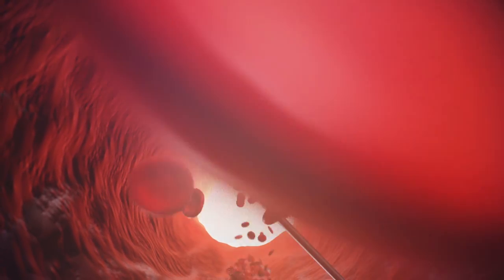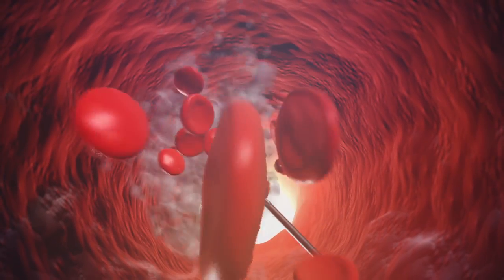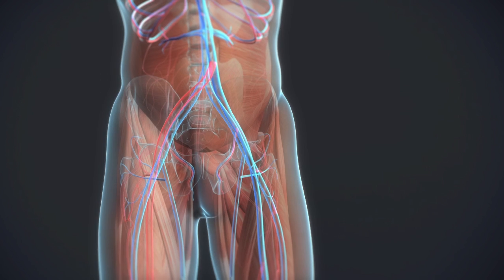Heparin, a drug discovered 100 years ago, is the anticoagulant of choice most used to prevent and treat thrombosis, among other indications. Each year, it saves more than 100 million lives.